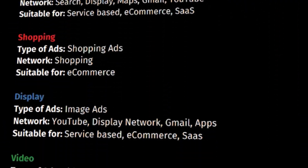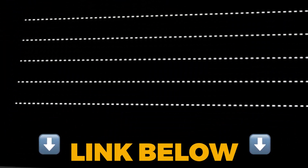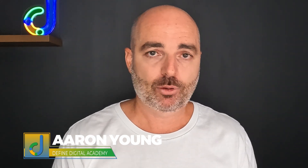Thank you for joining me. Remember, if you want access to my How to Win at Google Ads Planner to plan the best strategy for your business, follow the link in the description below. My name is Aaron Young from Define Digital Academy. Whether you're going to be using Search or Performance Max, you need to make sure those campaigns are set up the right way. Watch this video for correct setup and structure for Search campaigns, or this video for Performance Max campaigns.